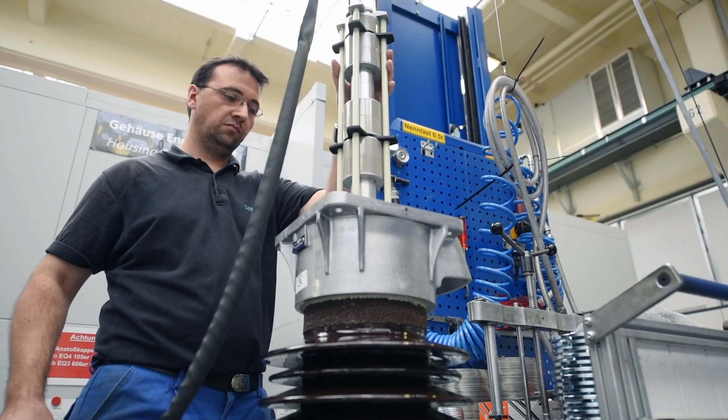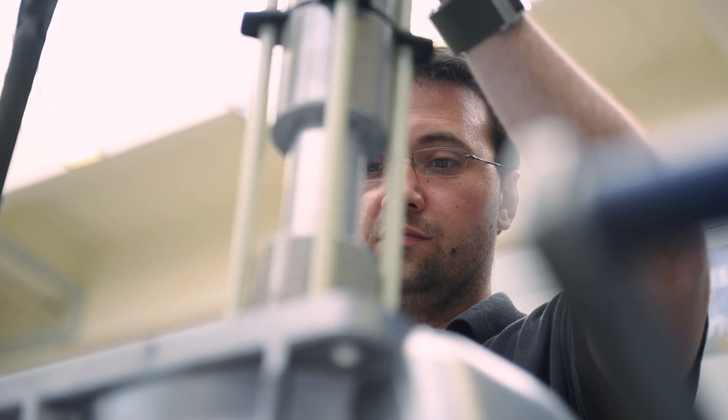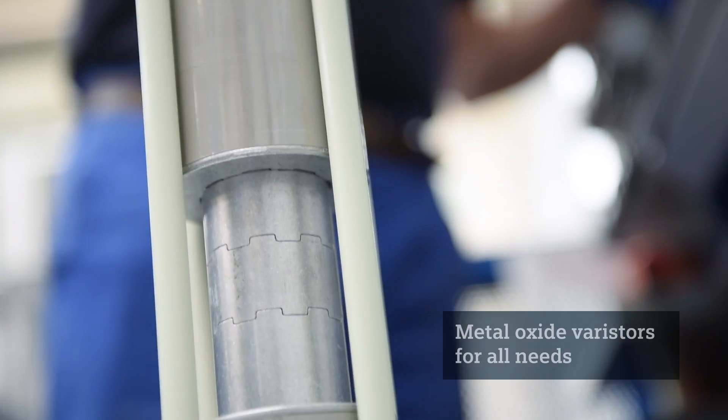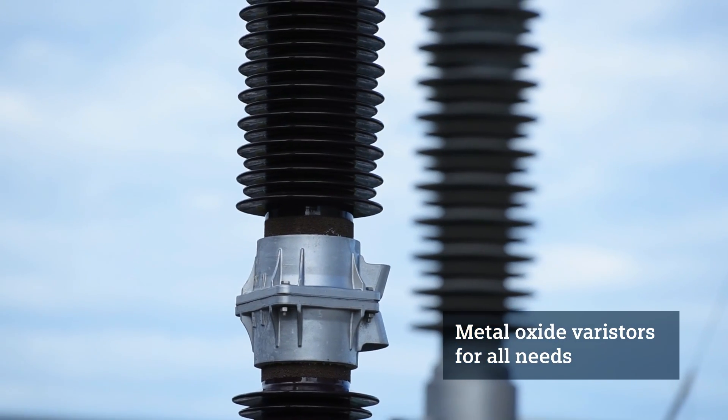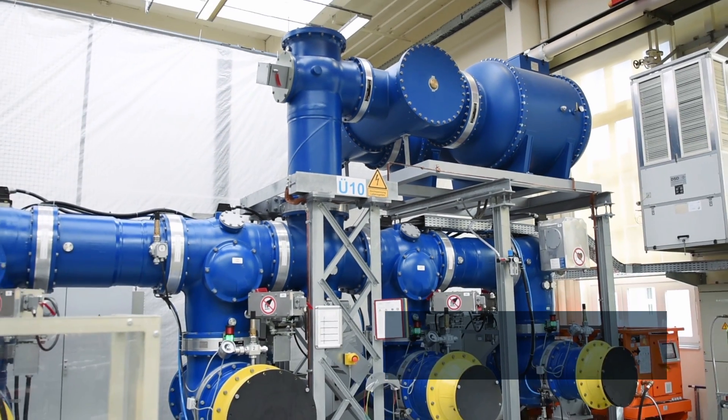At the heart of all arresters are metal oxide varistors. Depending on specific customer requirements, these specially developed MOV elements are assembled in porcelain, silicone rubber, or gas-insulated metal houses.